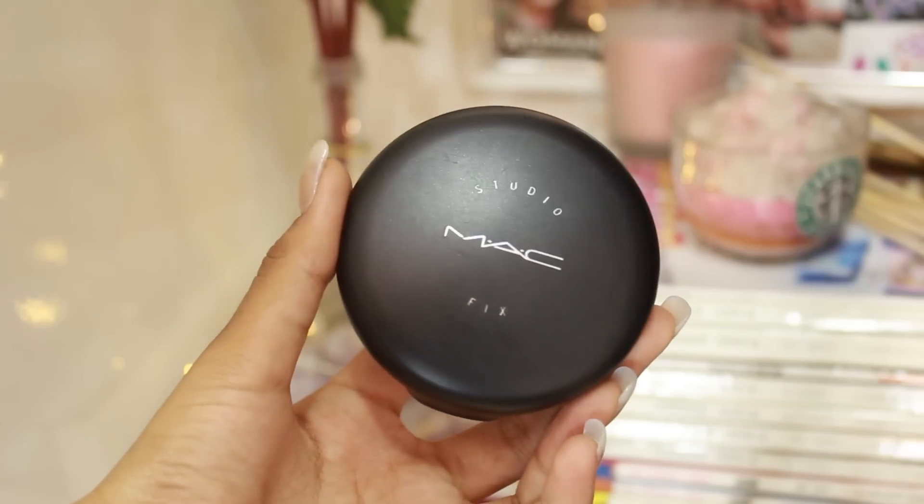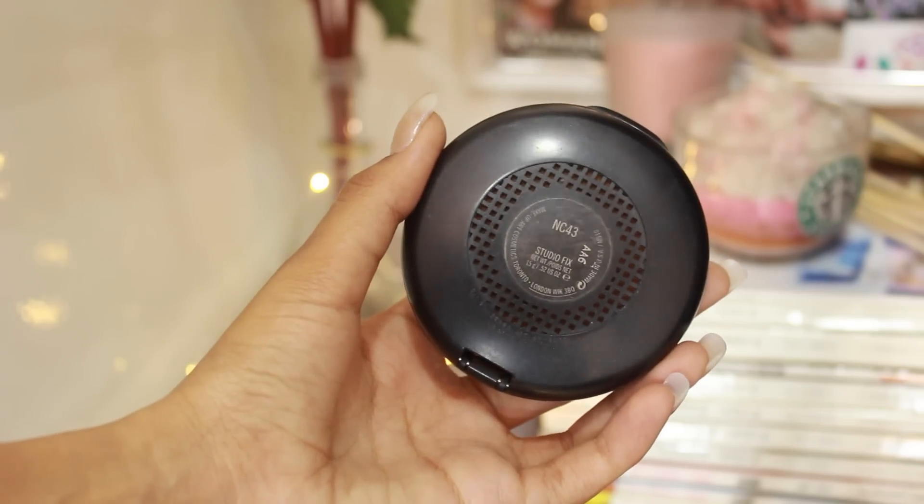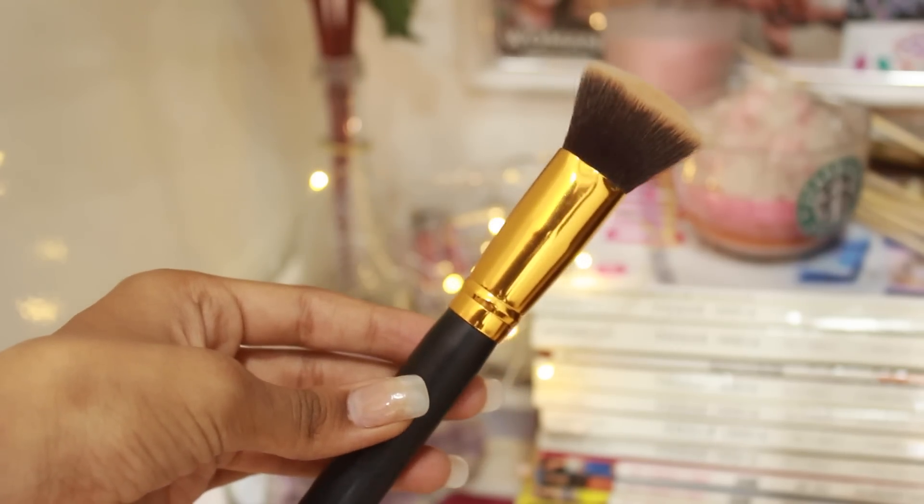On an everyday basis, I don't like to apply foundation, which is why I like to go with a powder that has medium coverage. The powder I like to use is by MAC — it's the Studio Fix and I'm in the shade NC43. This is the only product that's a little bit more expensive in this makeup routine, but I would really recommend it because it's of really good quality. I like to use a flat kabuki brush and buff the product into my skin.